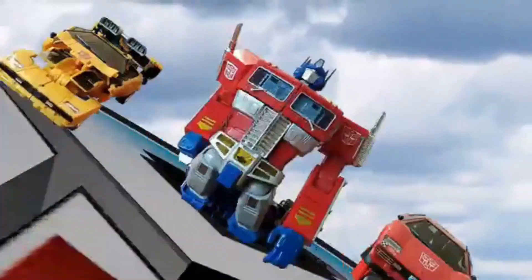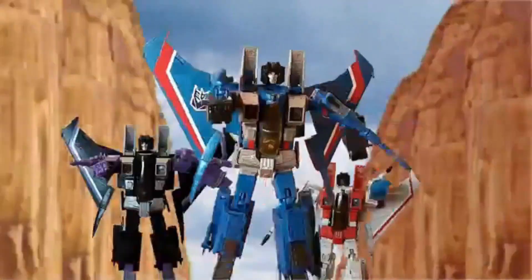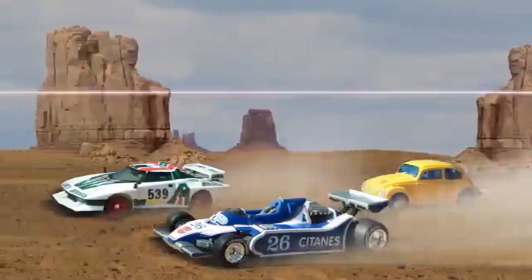Guys, welcome back to another episode of Toy Collector. We've got a really cool action figure we're going to take a look at. I wasn't sure which format to put him in because he is kind of a crossover figure.